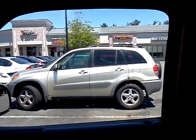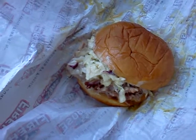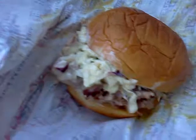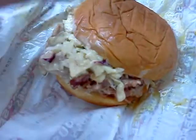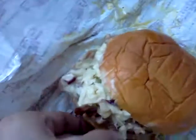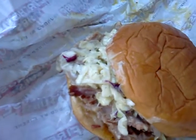Today I am trying their featured sub of the month, which is the King's Hawaiian Pork and Slaw Sandwich. This thing looks pretty messy. It's on a sweet King's Hawaiian roll with what they call 12-hour roasted pulled pork and some pretty chunky-looking coleslaw.